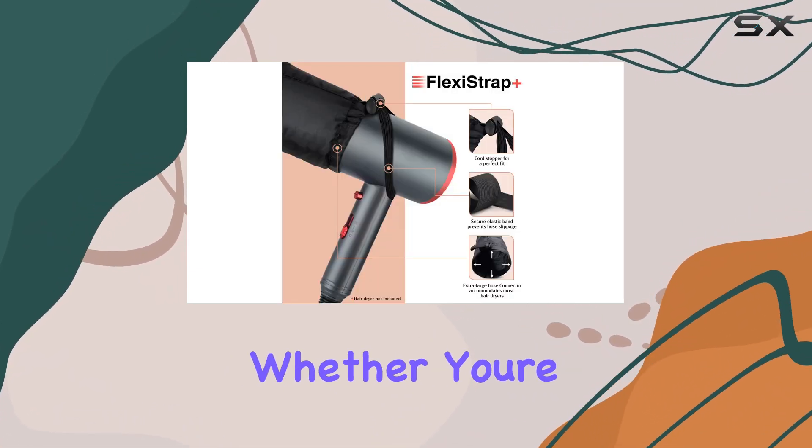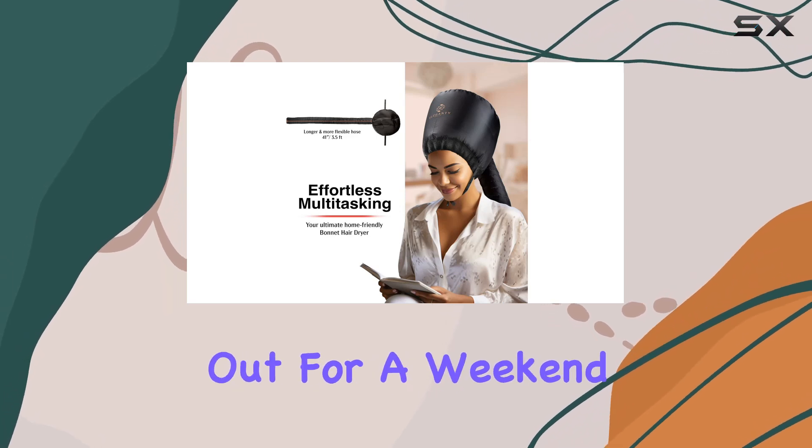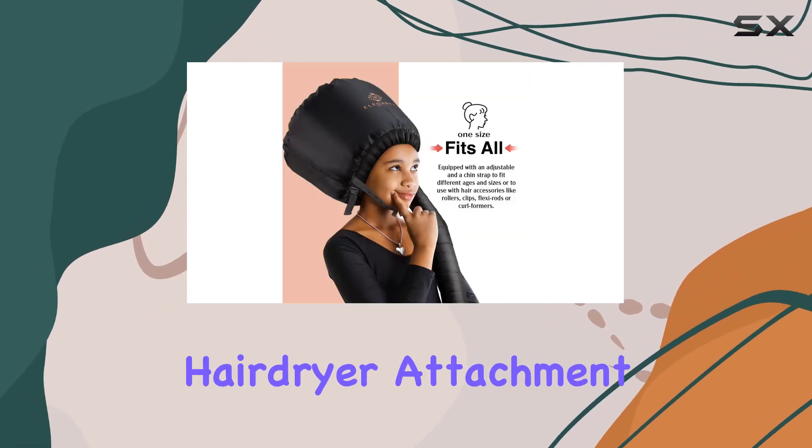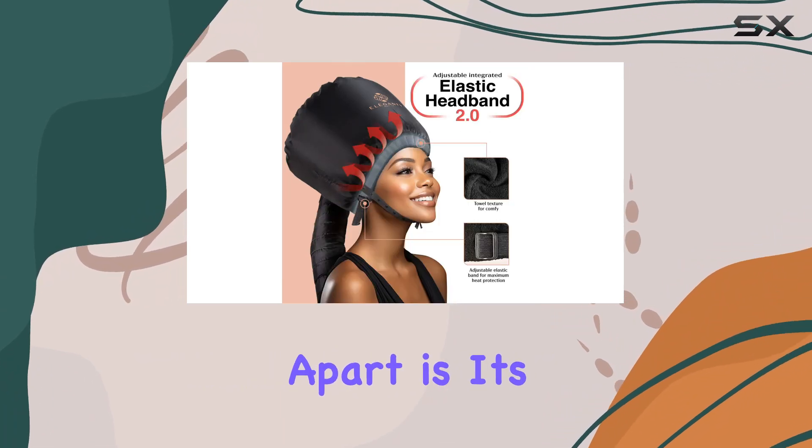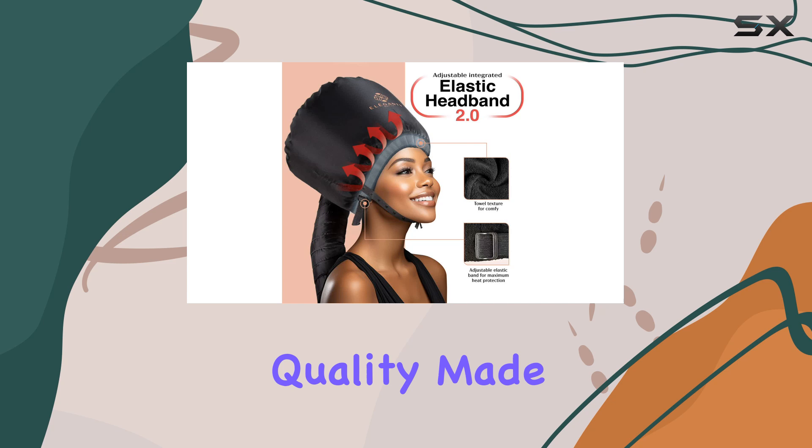And let's not forget about portability. This bonnet dryer comes with a soft pouch, making it the perfect travel companion. Whether you're jet setting across the globe or simply heading out for a weekend getaway, your Elegante bonnet hairdryer attachment has got your back.